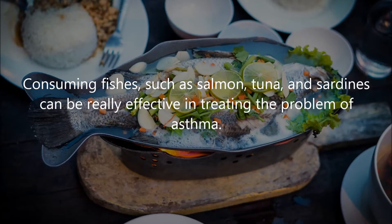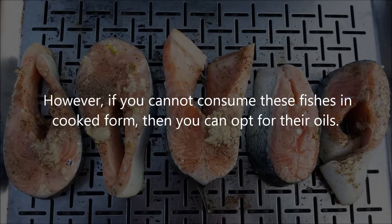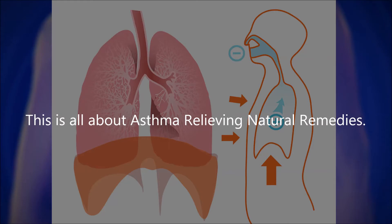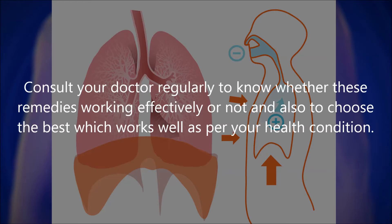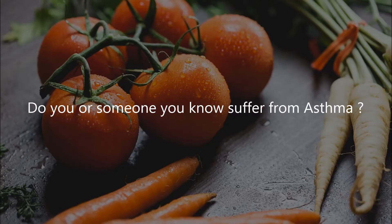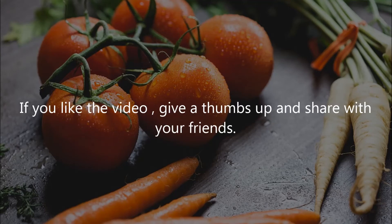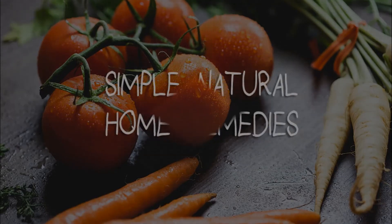Ten: Fish. Consuming fish such as salmon, tuna, and sardines can be really effective in treating asthma. They all make your lungs better and stronger to fight asthma and treat it quickly. If you cannot consume these fish in cooked form, you can opt for their oils. Consult your doctor regularly to know whether these remedies are working effectively and to choose the best one for your health condition. If you liked the video, give a thumbs up and share with your friends. For more recipes and home remedies, subscribe to the channel.